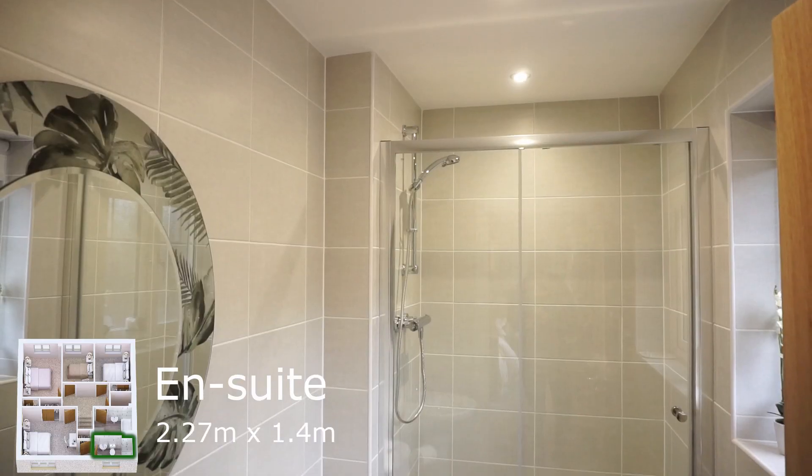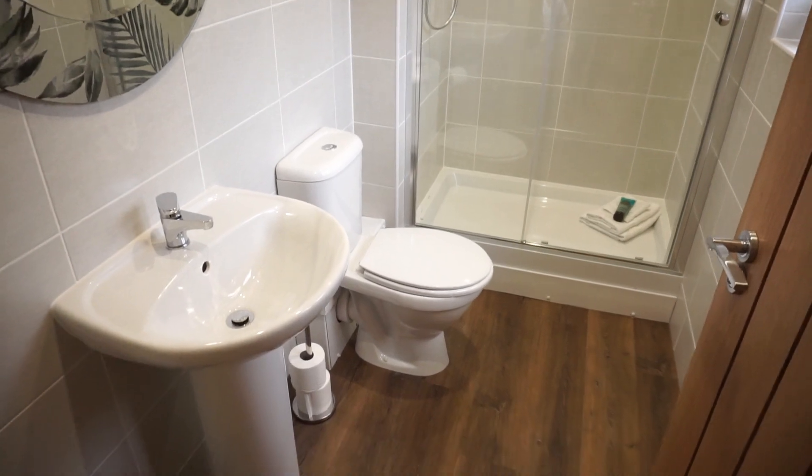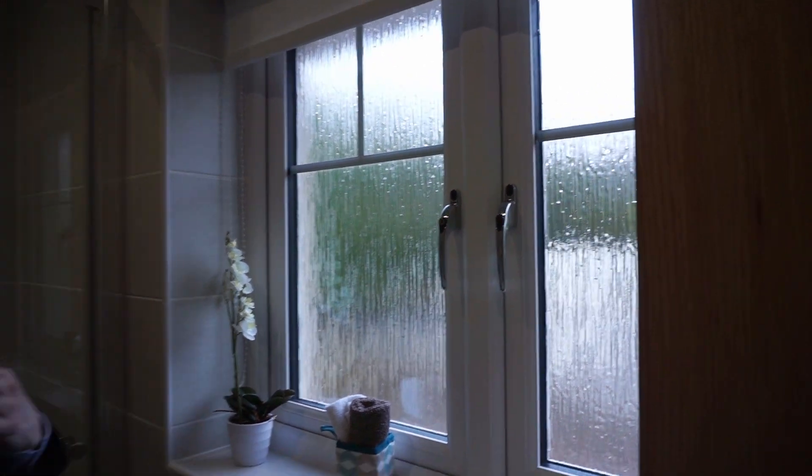Going deeper into this area we go into the ensuite bathroom. It has a double shower, WC, and wash hand basin, and in here we've got double privacy glass windows which afford a lot of light into the room, making it a very airy space.